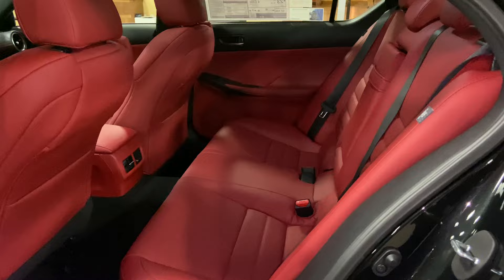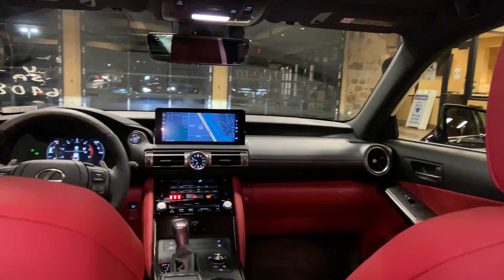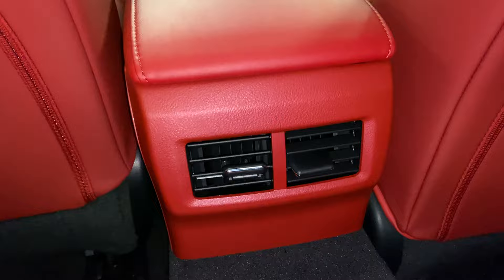The back seats of the IS feature carpet floor mats, rear AC vents, and our center armrest with two cup holders.